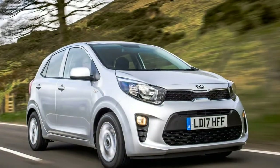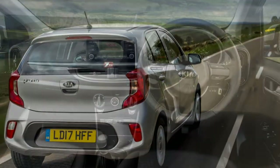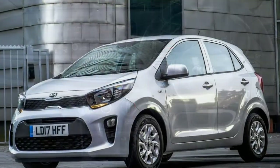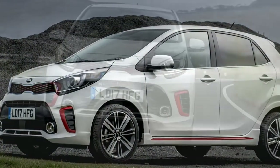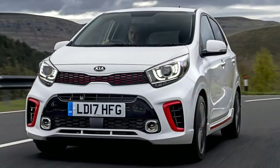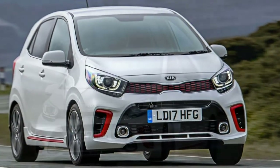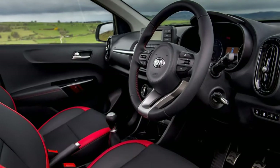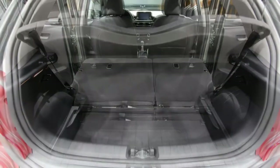There is a choice of three petrol engines. From launch, the Kia Picanto engine range consists of two petrol engines: a 1.0-litre 3-cylinder unit with 67hp, and a more powerful 84hp 1.25-litre petrol found in the outgoing car. Joining the range later in 2017 is a turbocharged 100hp 1.0-litre T-GDi engine also found in the larger Rio. It will likely be a popular choice for those covering higher miles on faster roads, particularly in combination with higher-spec models.